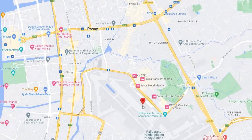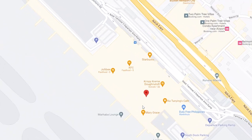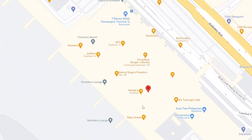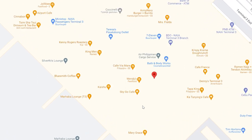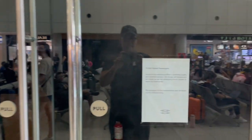Our adventure starts at the Domestic Departures Terminal 3 of Manila's Ninoy Aquino Airport. Following the advice of our wonderful old and new Filipino friends, we got to the airport many hours in advance. Since we have the lounge access pass, we figured we would chill out in the lounge.